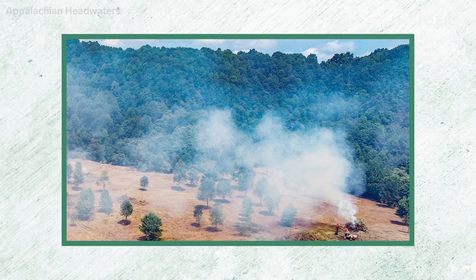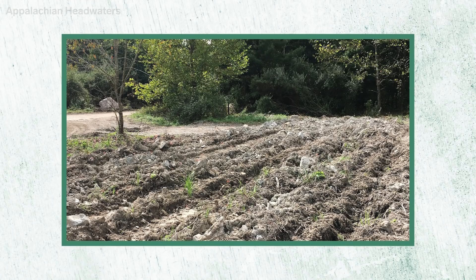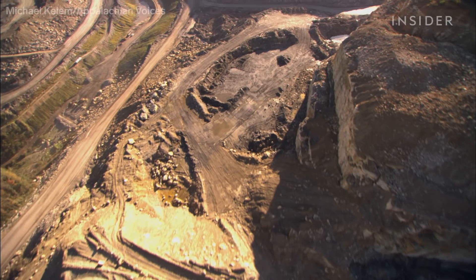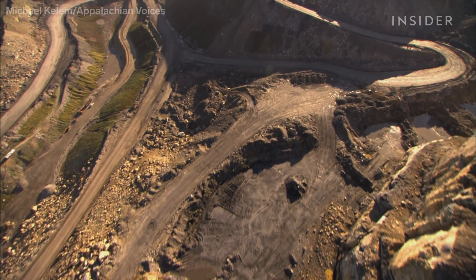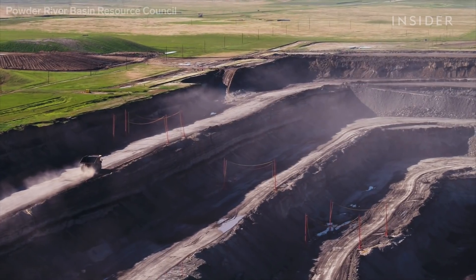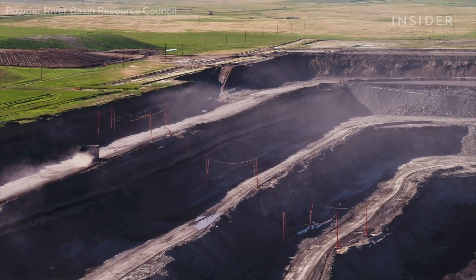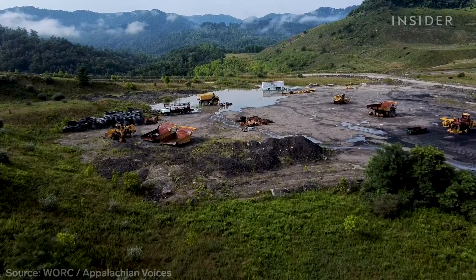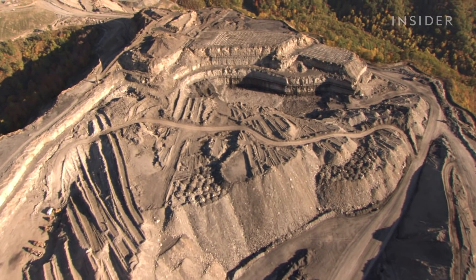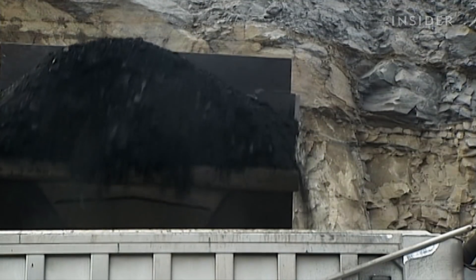Mike is reforesting a 2,500-acre surface mine that has already been reclaimed, but he says growing trees in the rocky, compacted soil is really challenging. They have to rip the soil sometimes three or four feet to plant anything. When you stop the mining, it doesn't mean that the pollution stops. Layers of rock that have been deep in the earth for millennia are now exposed and become very chemically active when exposed to water. Pollutants leach off those materials for decades, if not hundreds of years. Hundreds of thousands of acres of US coal fields haven't been reclaimed yet, and there's a fear that as the coal industry continues to decline, more land could go to waste.